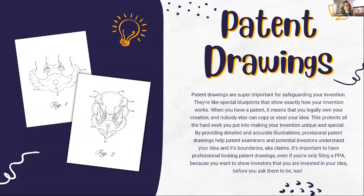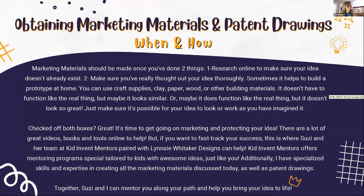By providing detailed and accurate illustrations, provisional patent drawings help patent examiners and potential investors understand what your idea is and what the boundaries of your invention are — those are often called claims. It's important to have professional-looking patent drawings even if you're only filing a provisional patent application (PPA). If you're going to ask an investor or a company to invest in you, you need to show that you're invested in your own idea. Even though a PPA may not have as strict requirements as a formal patent, it's important to show up in a professional way.